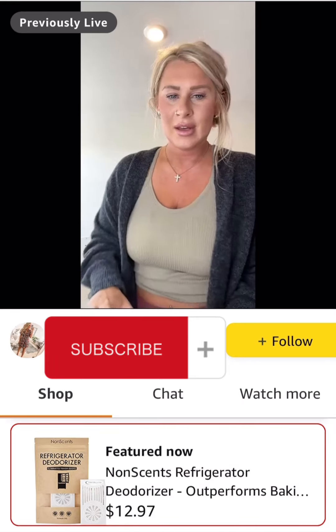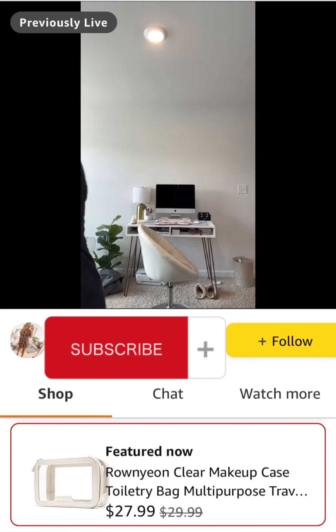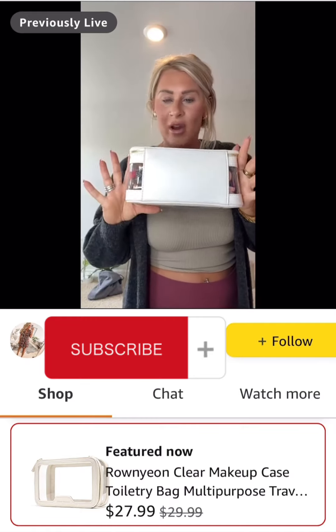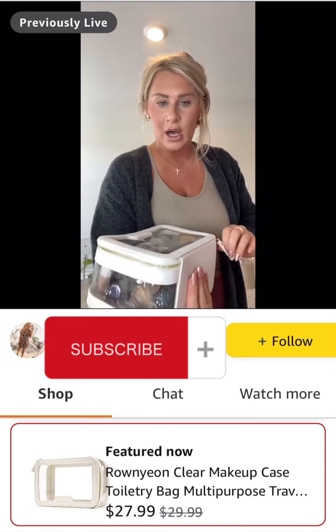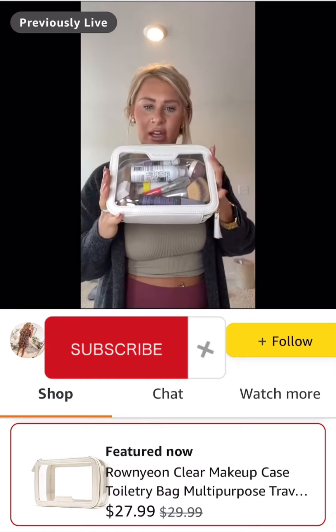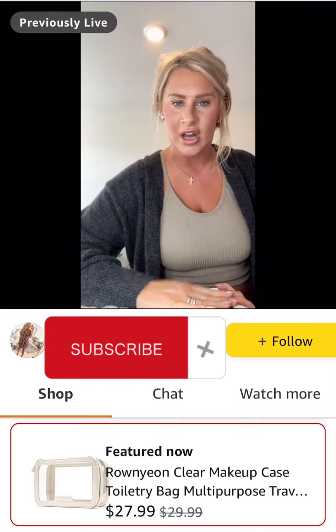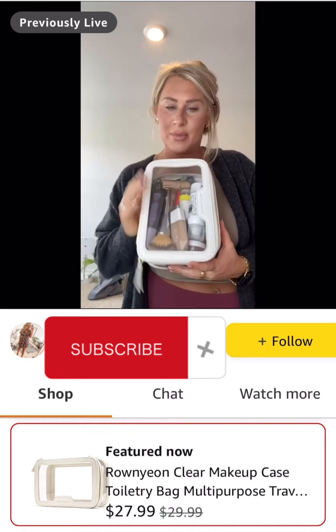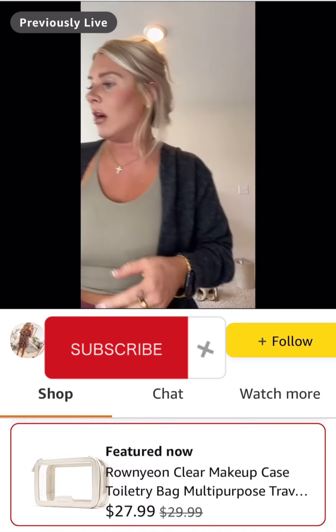My little makeup bag — I've already packed it for when I go out of town. It is 7% off. There's a pink and a black version, but it's a great size. I love that it's see-through so I can see everything in there. It's super squishy, so you can pack it under things and it'll squish down. It fits a ton of stuff — I have all of my makeup in here and still have plenty of room.